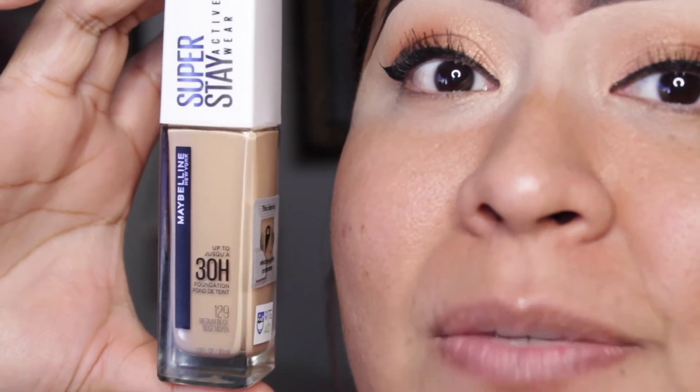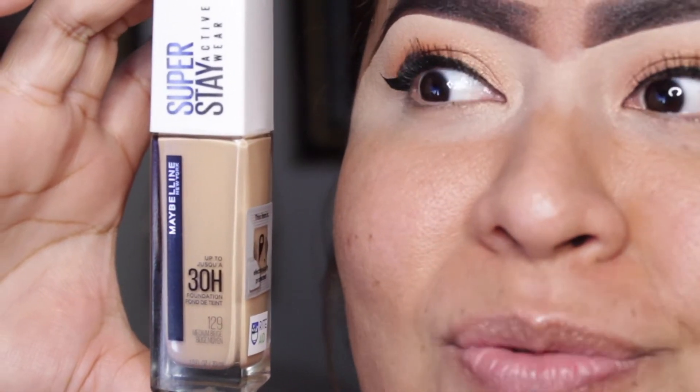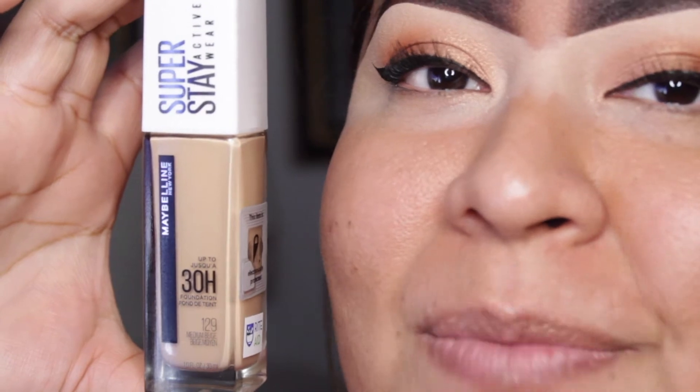Hopefully it does match — kid you not, they only had three shades on the shelf, so I was a little worried about that. But hopefully it works out for me. If you guys want to know how this foundation works on me, please keep on watching.